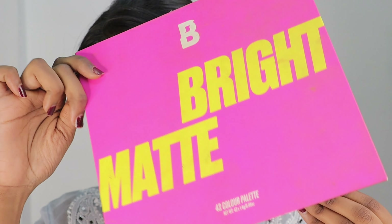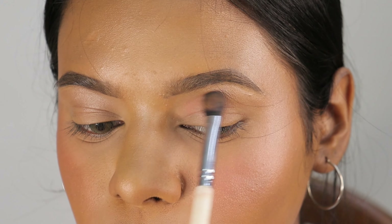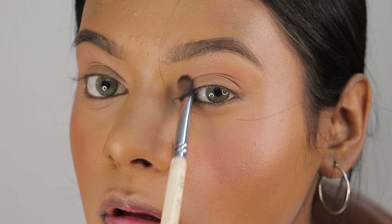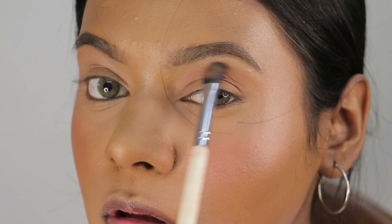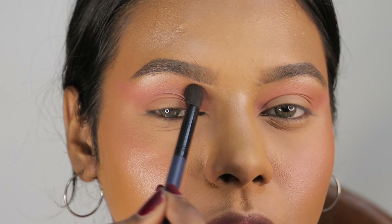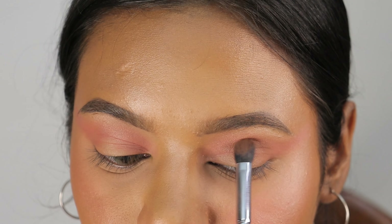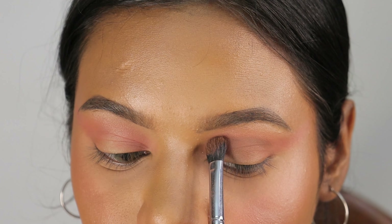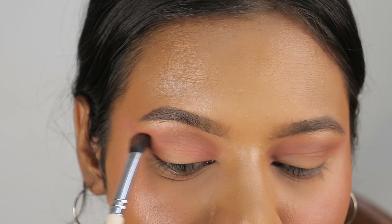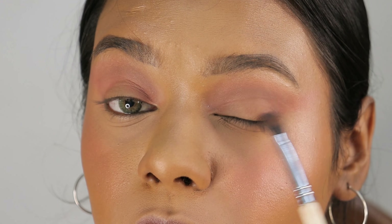Now moving to the eyes — I am using the Beauty Bay Brights Matte Palette and I have picked out two shades. First I am applying one shade all across my crease area to create a good shadow. I will start with a light hand and slowly build it up, blending with a fluffy brush. After blending, I am picking up the second shade which is a deeper brown, to define my crease a little more. I will apply it in blending motions and also on the outer corners just to add a little bit of depth.